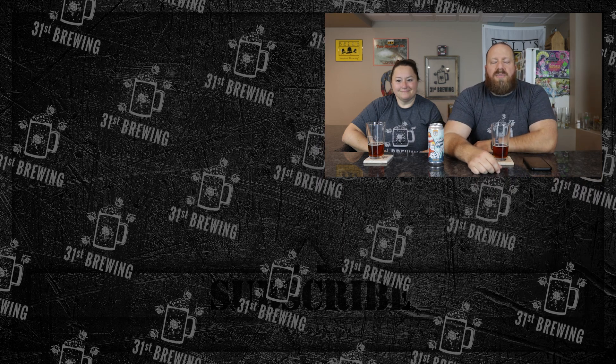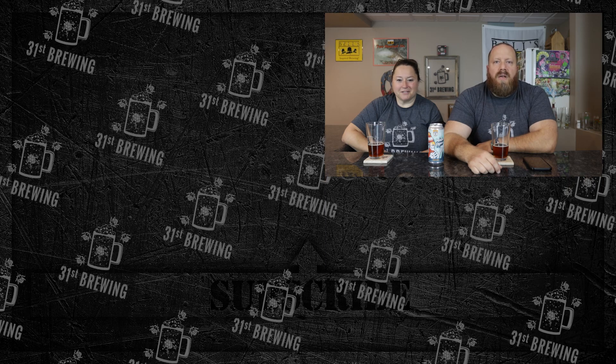If you enjoyed this review, check out some more over here. Don't forget to hit that subscribe button and ring that bell. Until next time — I'm Brad, I'm Jessica. Cheers!